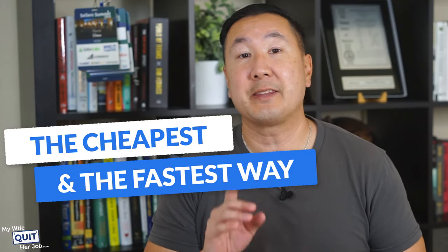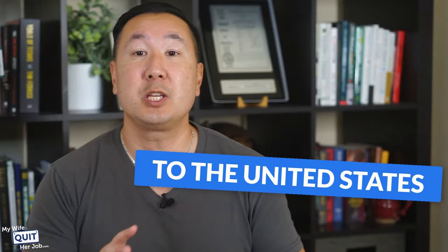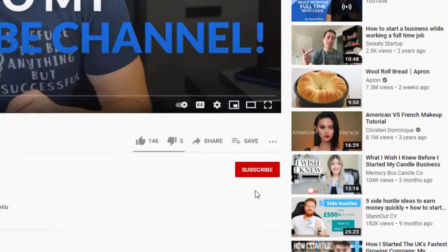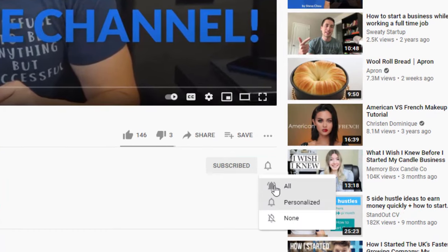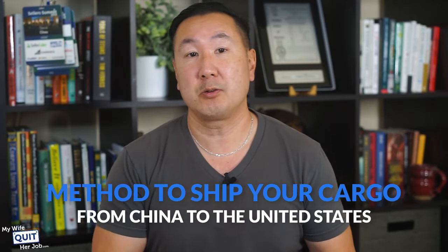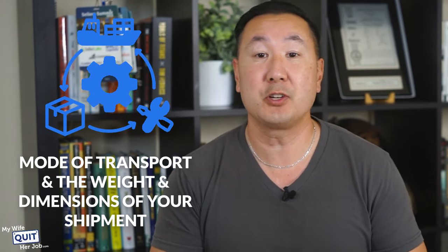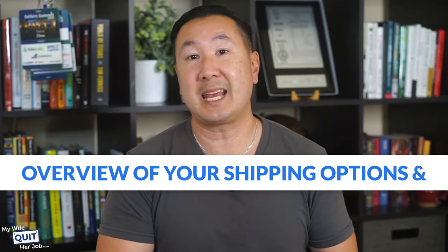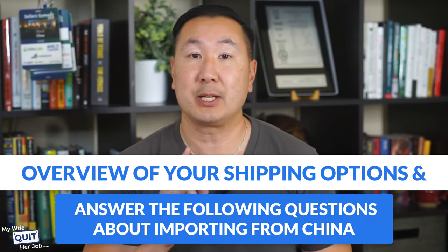In this video, you'll learn the cheapest and the fastest way to ship from China to the U.S. or wherever you live. When you purchase wholesale products from China, you'll need a method to ship your cargo from China to the United States. Depending on the transport method and the weight and dimensions of your shipment, delivery times and shipping rates will vary. This video will provide you with an overview of your shipping options when importing from China.